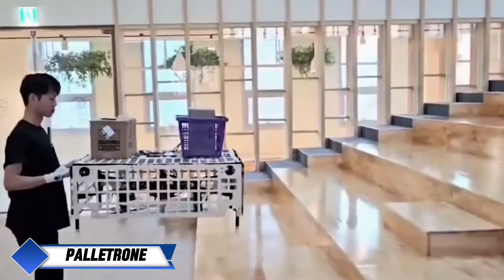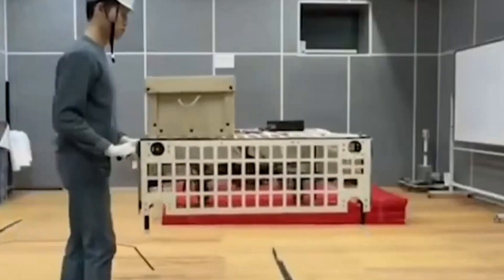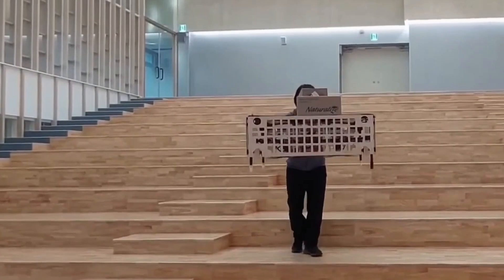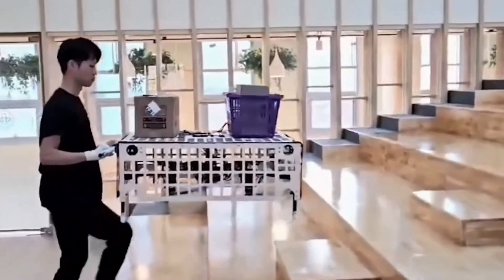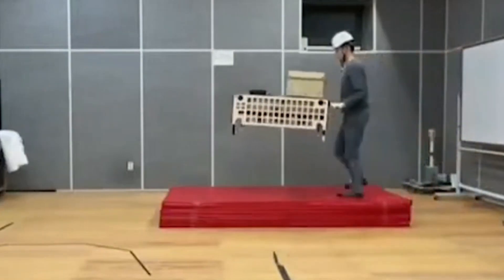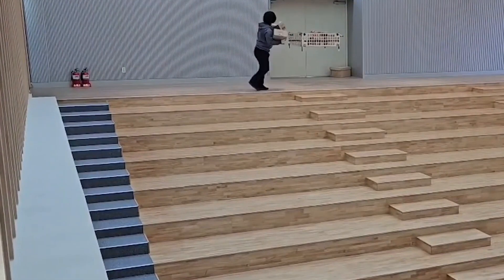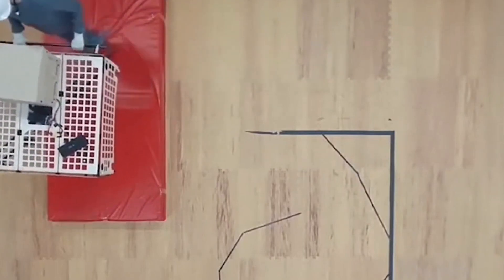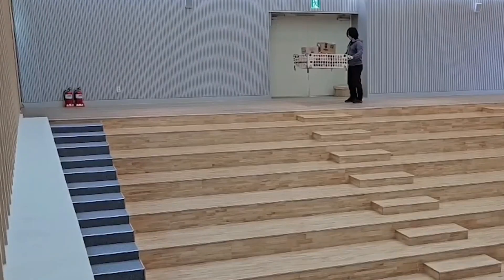Polyon. Engineers at Seoul National University of Science and Technology have introduced a game-changing device called Polyon, a hybrid pallet drone designed for easy cargo transport. Polyon combines the functionality of a pallet with the agility of a drone, capable of carrying up to 3 kilograms of cargo with minimal effort. What makes this device stand out is its ability to maintain balance even when the load is unevenly distributed, ensuring the drone stays stable during transport and requires little input from the user.